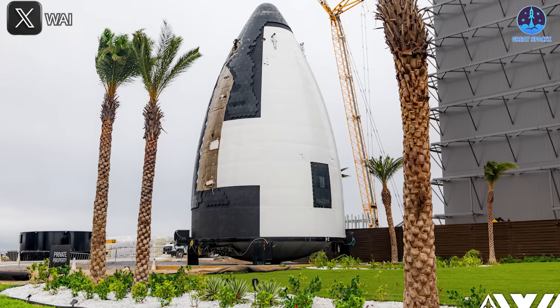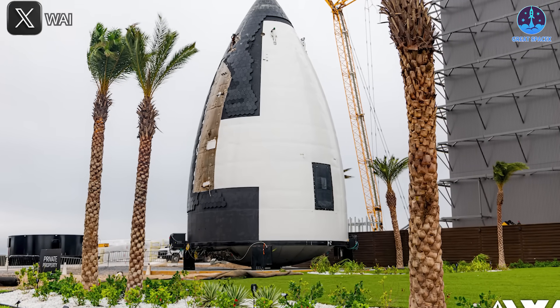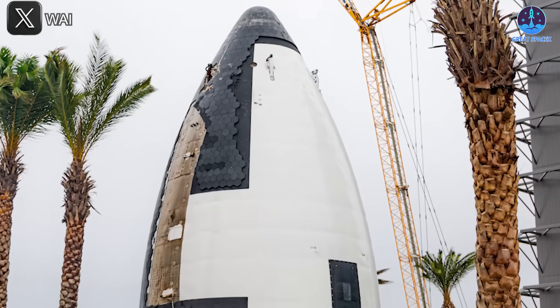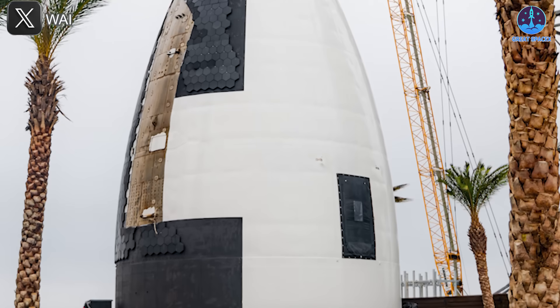Another key feature of the lunar Starship is its white exterior, replacing the iconic stainless steel design. This change enhances thermal management, crucial for surviving the extreme conditions of the lunar environment.